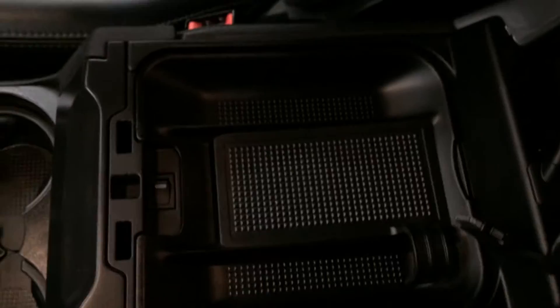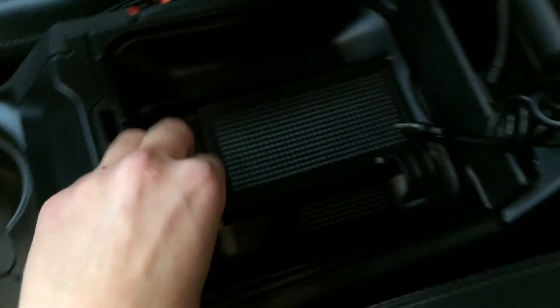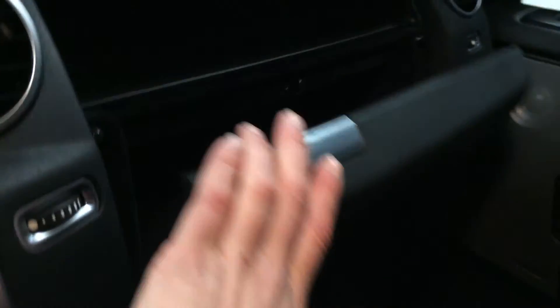Driver and passenger's armrests are movable. Underneath your armrest you're going to find a cool box. There's the iPod and USB input.